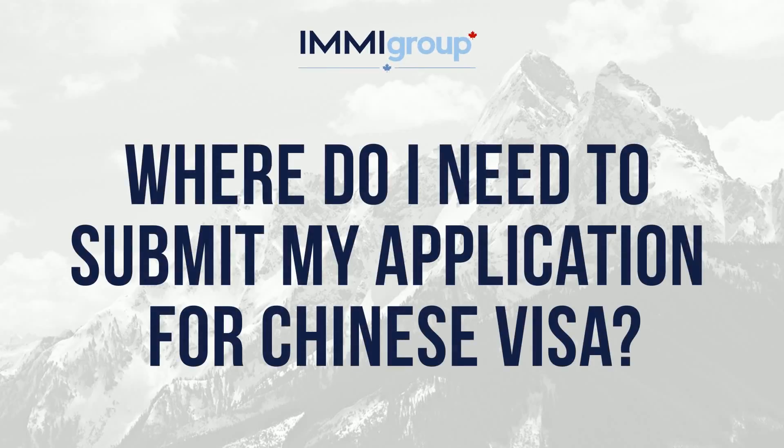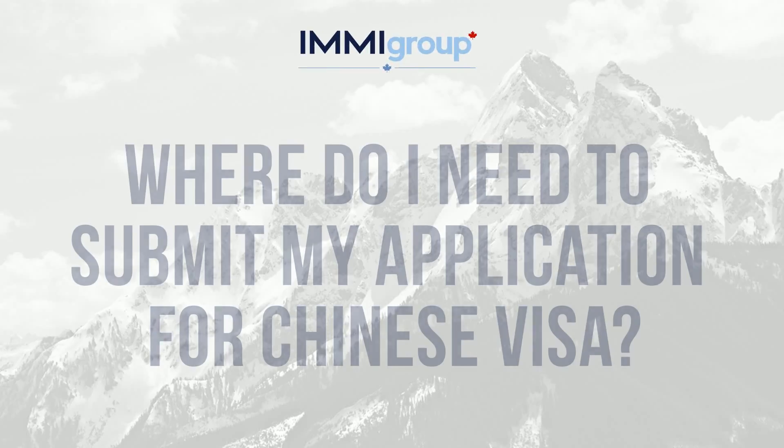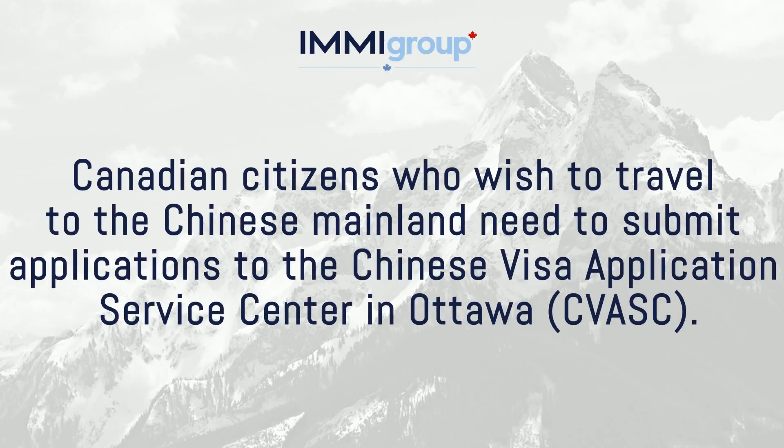Where do I need to submit my application for a Chinese visa? Canadian citizens who wish to travel to the Chinese mainland need to submit applications to the Chinese Visa Application Service Centre in Ottawa, CVASC.